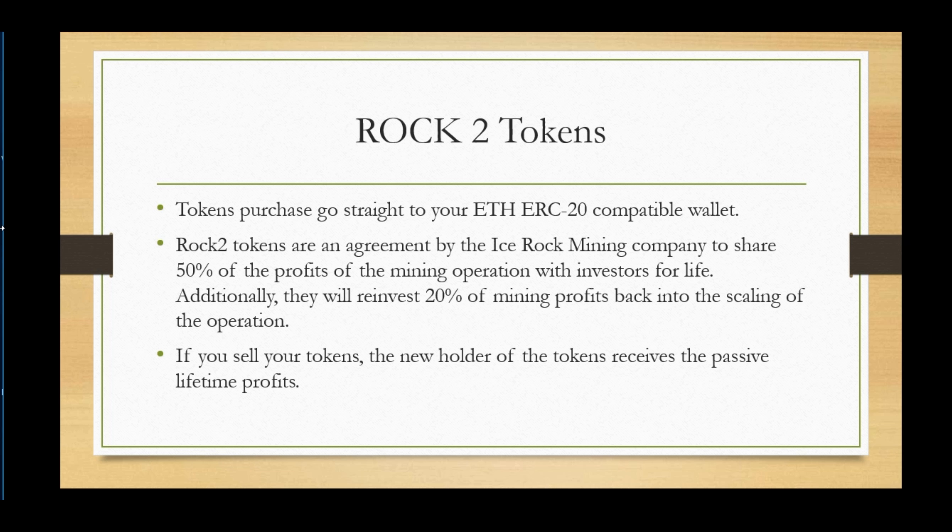The tokens go right into your ERC-20 compatible wallet. The tokens are an agreement by Ice Rock Mining to share 50% of the mining operation profits with investors for life. Additionally, they reinvest 20% of the mining profits back into scaling the company's operation. If you sell your tokens, the new holder receives the lifetime passive profit — so personally, I would not be selling my tokens.